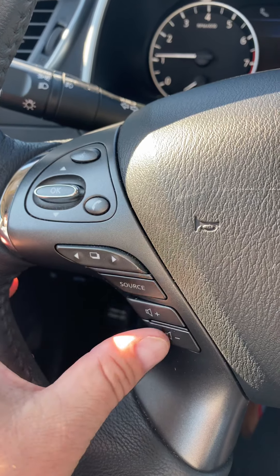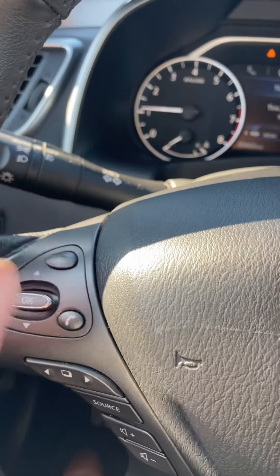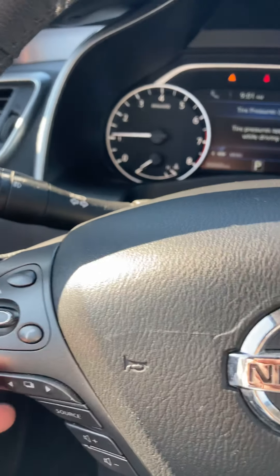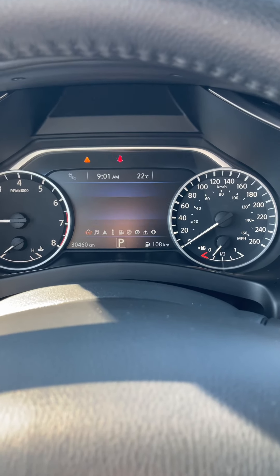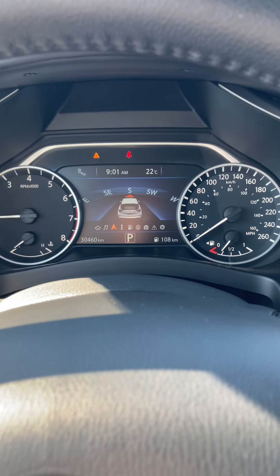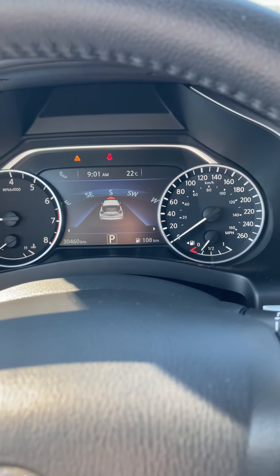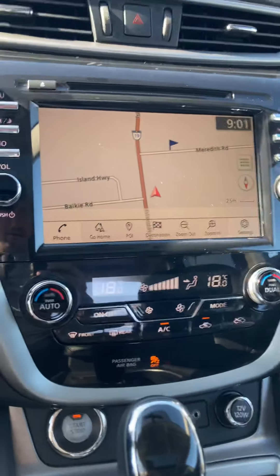The steering wheel controls include your music volume and source selection, plus hands-free calling. You can also go through tire pressure monitoring, all-wheel drive settings, compass, Bluetooth, music, and general driving settings — all accessible from the steering wheel.